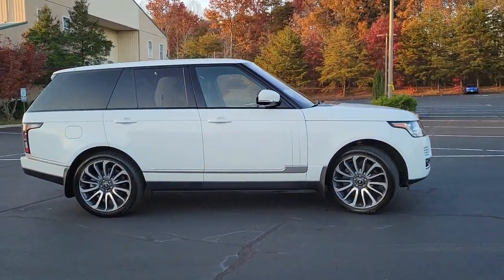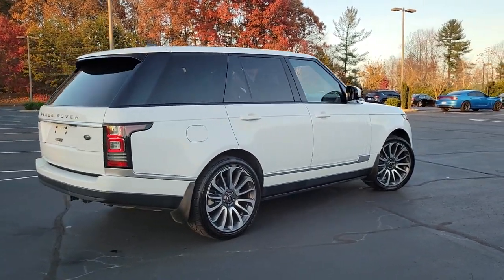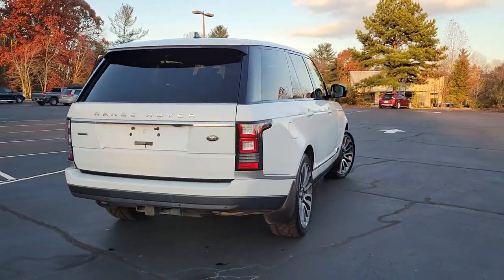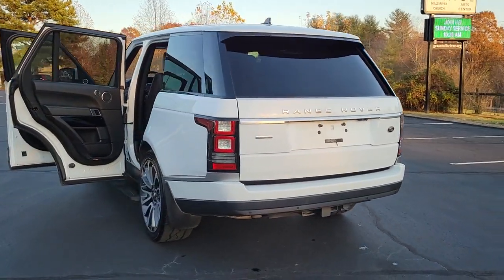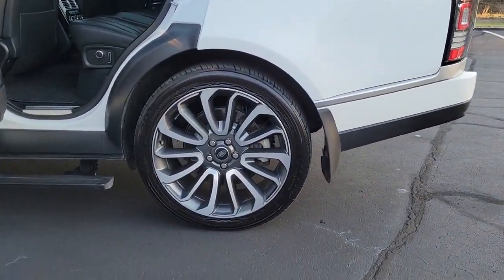Look no further than the 2016 Land Rover Range Rover. This vehicle is an outstanding buy with fewer than 60,000 miles on the odometer. Prepare to take your driving pleasure to new heights and enjoy the best of modern efficiency and style.